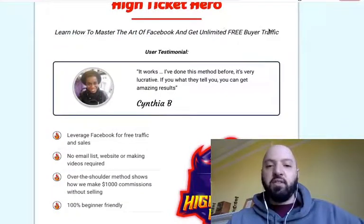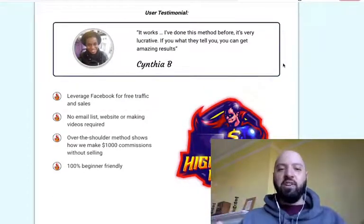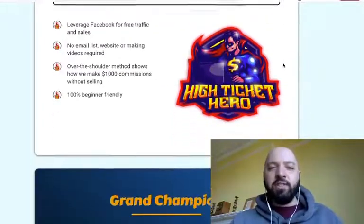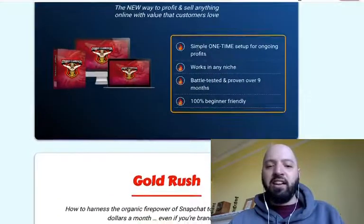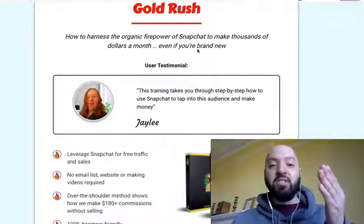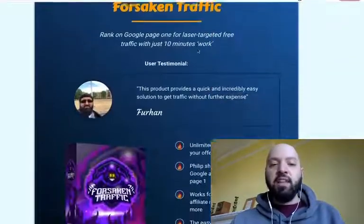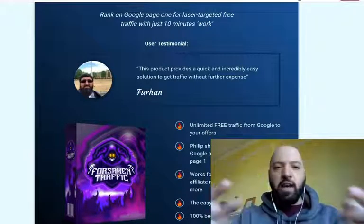High Ticket Hero: learn how to master the art of Facebook marketing and get unlimited free buyer traffic — really cool if you're selling products priced at $1,000, $2,000, or $3,000. Grand Champion: the new way to profit and sell anything online with value that customers love. Gold Rush: I show you how to make four to five figures a month using Snapchat — and since no one uses Snapchat, there's very little competition.